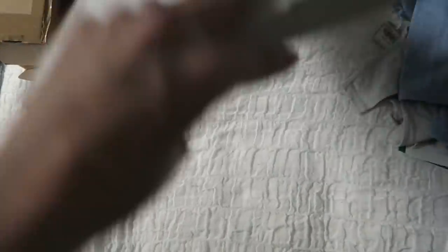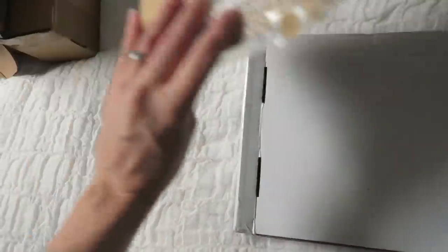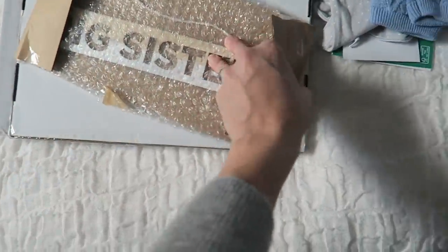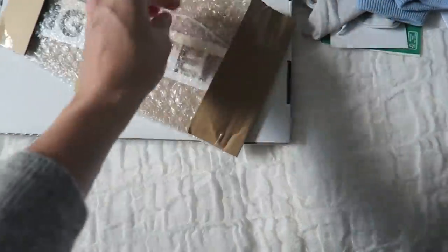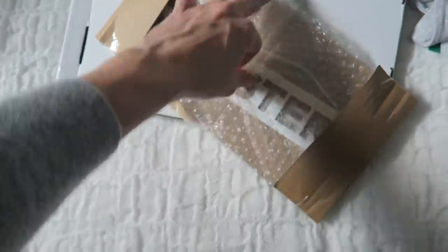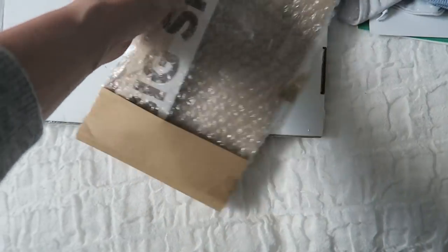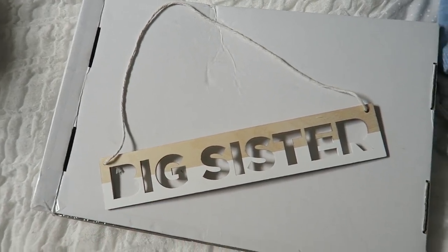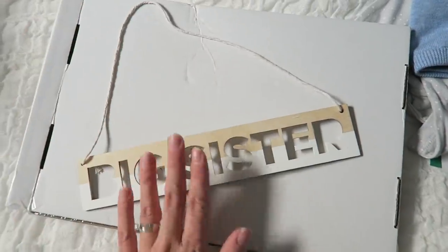This one was very light — let's see what's in here. It's a big sister plaque thingy that I got from a brand called Fox and Weave, which I will pop a link to below. How cute is that? It's like a sort of wooden plaque thing that says 'Big Sister'. I love that — it'll pop up in her room and she'll be very proud.